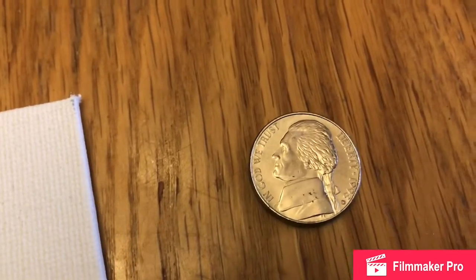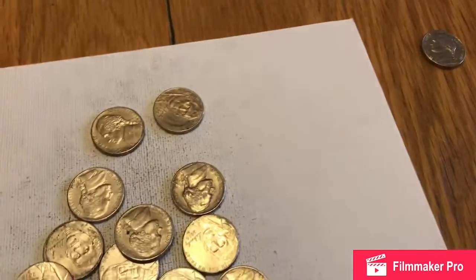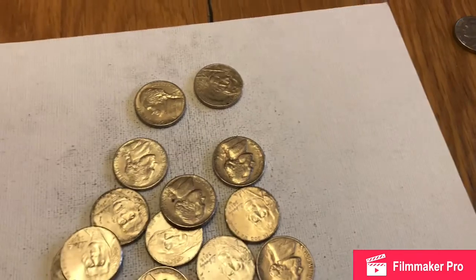And I just pulled out this 1998D. It's got a little scuff on the front there, but it is absolutely beautiful. So this nickel box has been pretty good.